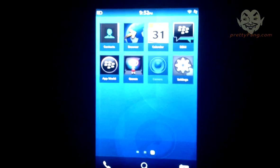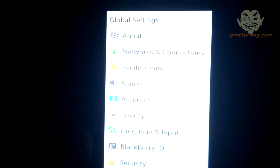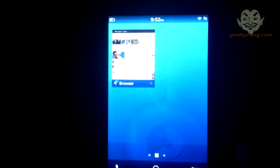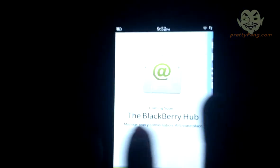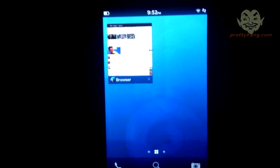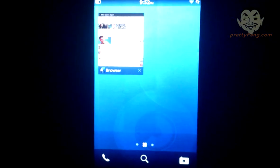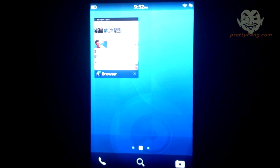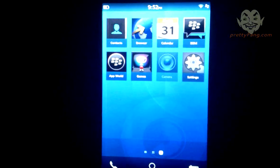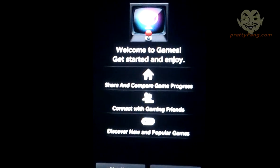You can see the gesture facility where you can just swipe to get back to the main menu and previous screen. These four slabs allow multitasking with four different items. Let's check out the Games app — 'Welcome to Games, share and compare game progress' — we'll do that later.